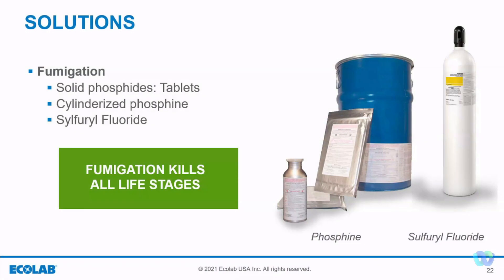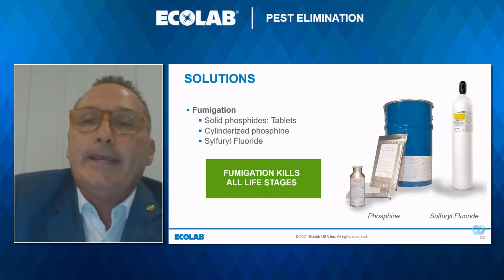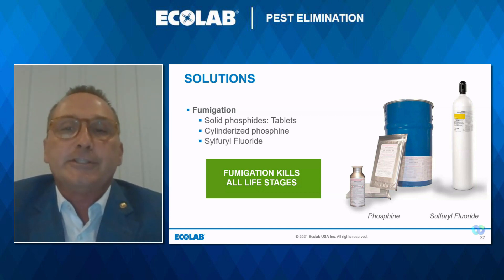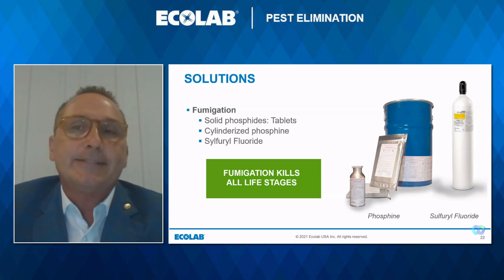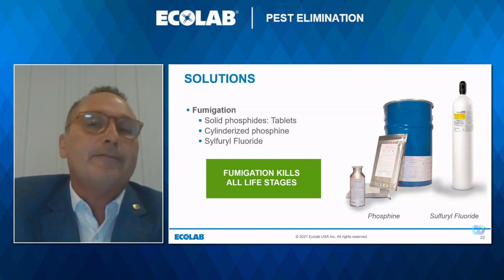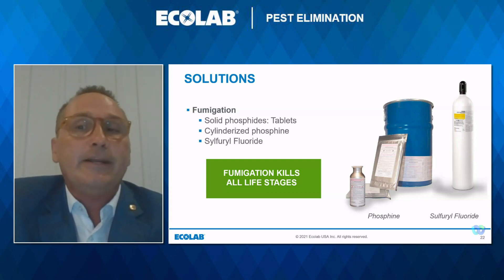The second option is cylinderized phosphine — much safer. It is phosphine gas introduced through a machine into the structure from the exterior, so there is no worker exposure. It is non-flammable and effective on all life stages of insects. It is much safer than pellets, but still corrosive to copper wire and other soft metals. The third option is sulfuryl fluoride. It kills all life stages of insects, has rapid penetration and aeration, and rapidly distributes into pest harborage areas. There is no worker exposure because it is cylinderized and pumped in from the exterior of the building. It is an odorless, colorless gas. It is non-corrosive — no risk of damage to equipment, electronics, or the structure. It does not affect the commodity's flavor, quality, color, or any processing characteristics.